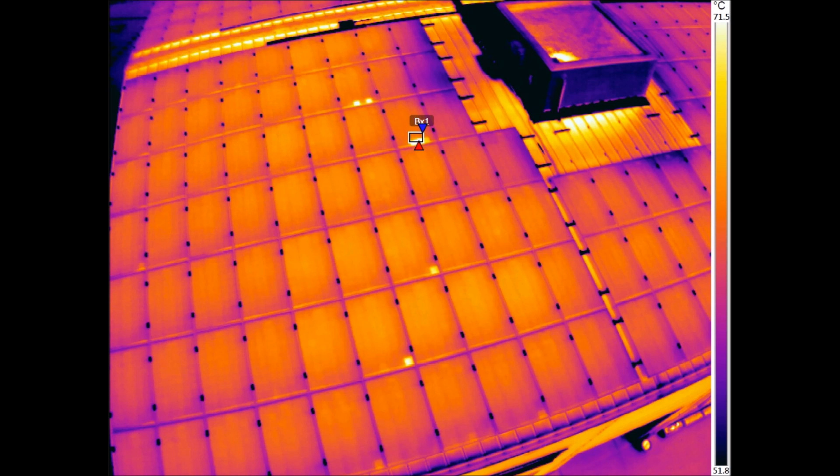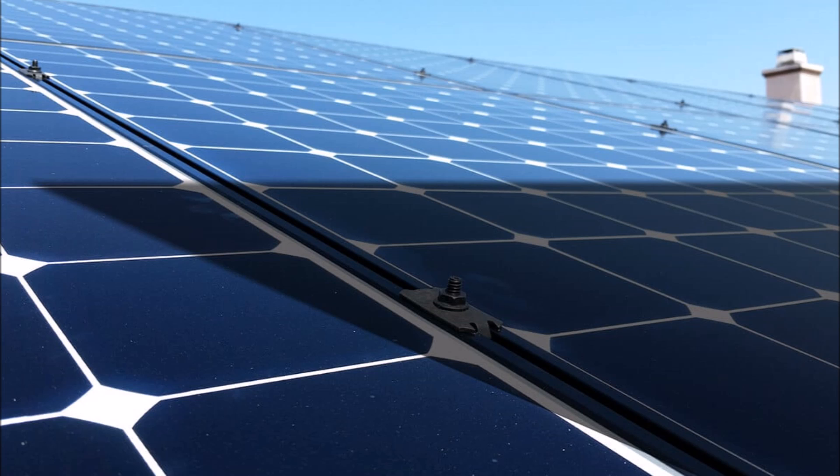One of the other advantages of CdTE is that it performs better at high temperatures than silicon. This translates to about 5-9% more energy production per year than a comparable silicon panel. Amazingly, CdTE also outperforms silicon panels in low light and shaded conditions.